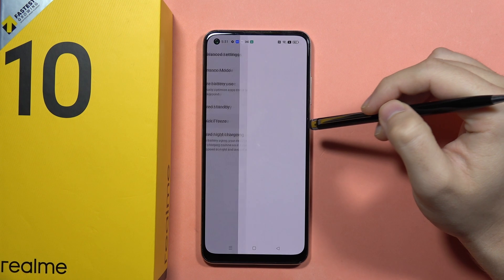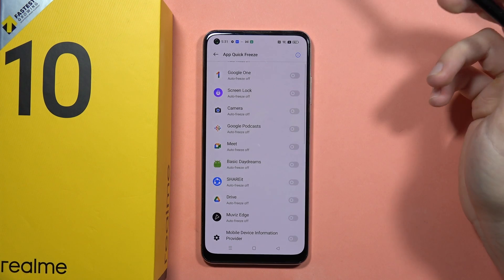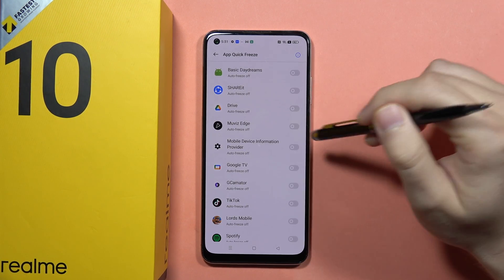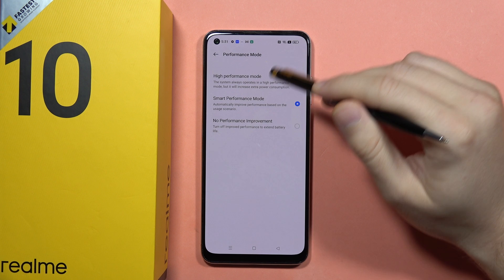If any application is still running in the background and you cannot block it, you can try to freeze it using the App Quick Freeze feature in the Battery settings. For example, I can do this with the Movies Edge application. You can also check for the Performance Mode setting.